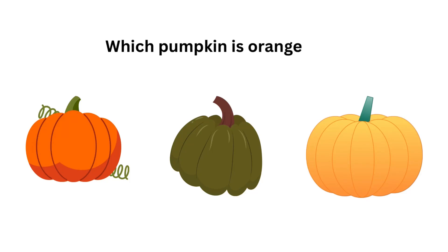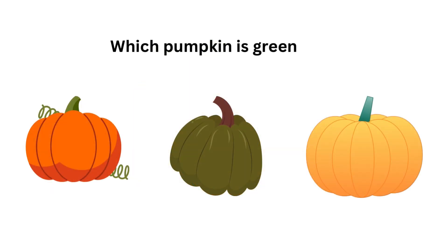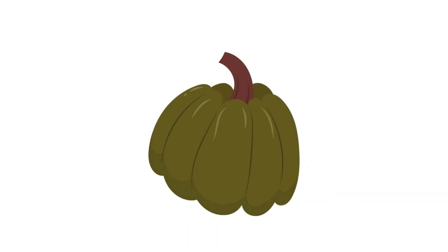Which pumpkin is orange? Yes, this pumpkin is orange. Which pumpkin is green? Yes, this pumpkin is green.